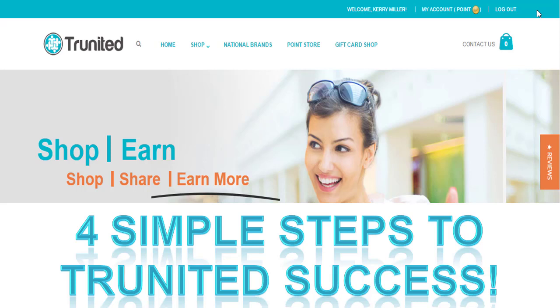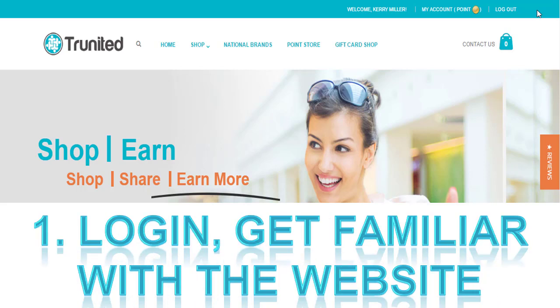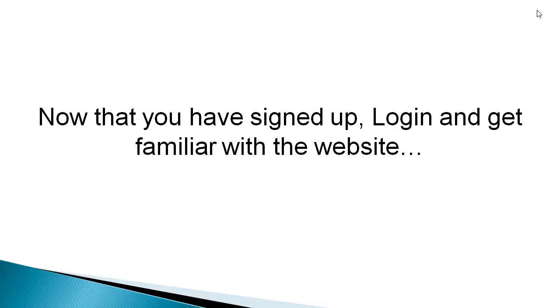Welcome to Four Simple Steps to True United Success. Now that you've joined, you will want to log in and get familiar with your website. As we go into step one, we will walk through that and get you familiar just a little bit.